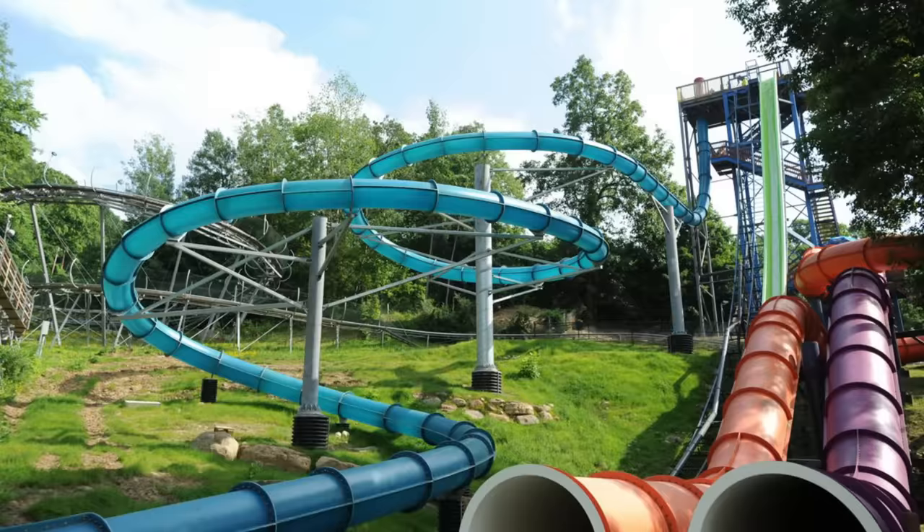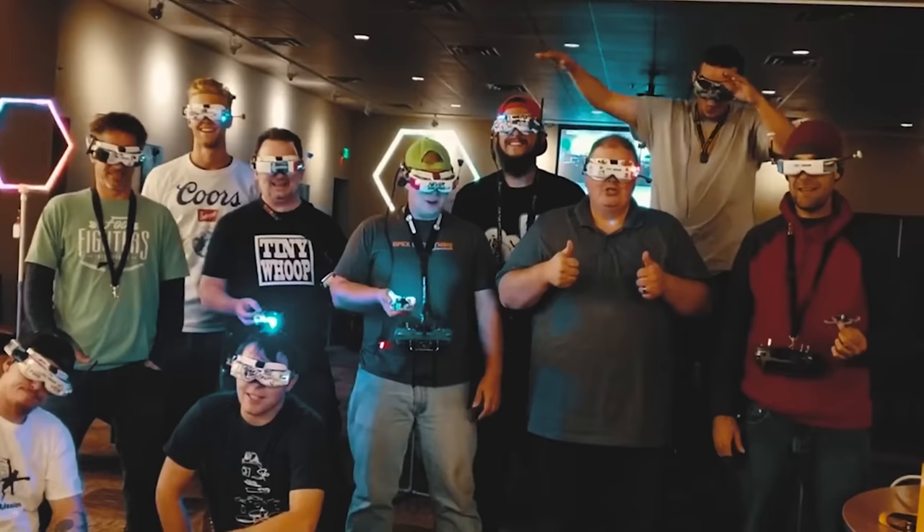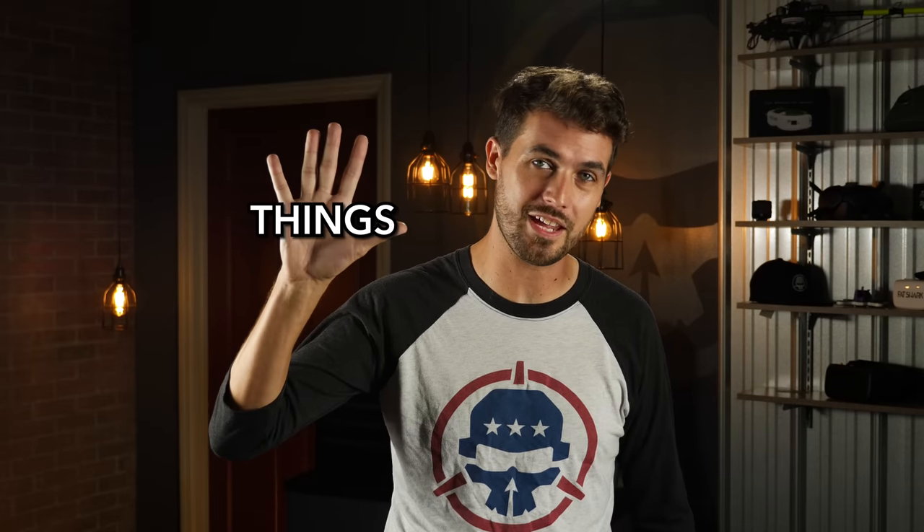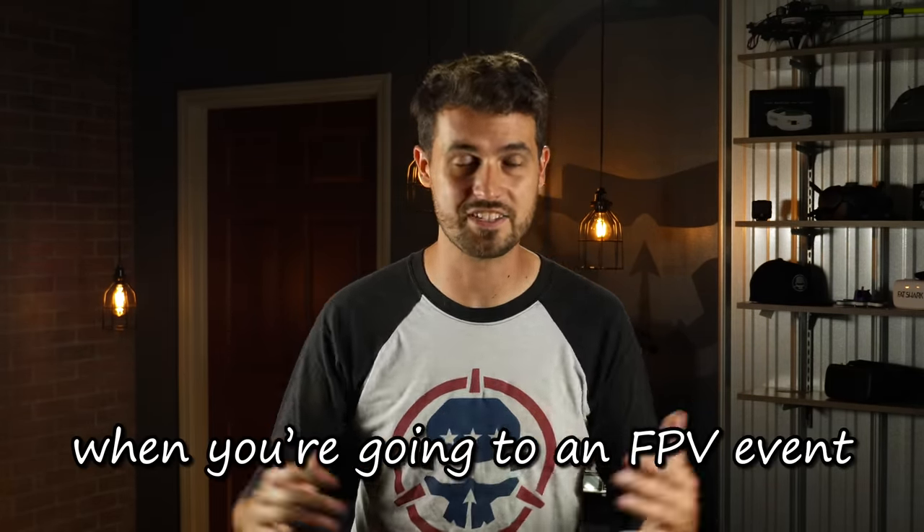What is up, my fellow drone nerds! Summer is right around the corner — you know what that means: water parks, fireworks shows, picnics, and of course drone events. If you didn't know that was a thing, it's totally a thing and they are an absolute blast. We have an event of our own coming up called Rotor Riot Rampage, and we wanted to make this video to go through the five things you need to keep in mind when going to an FPV event.